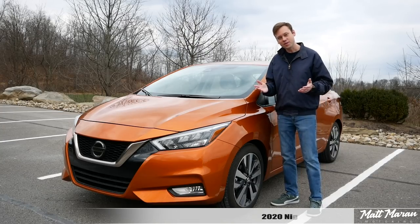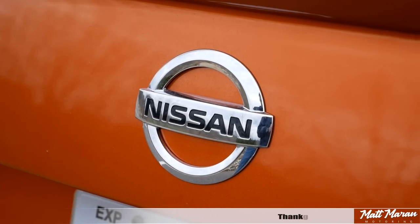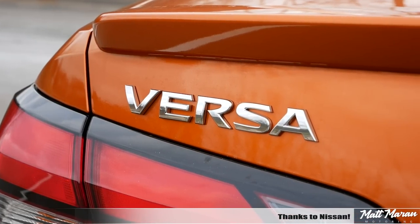What's up, everybody? Matt Moran here for another car review. This is, of course, the 2020 Nissan Versa. Huge thanks to Nissan for providing me with the brand new Versa here to review for you guys today.